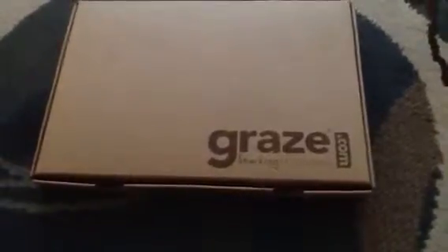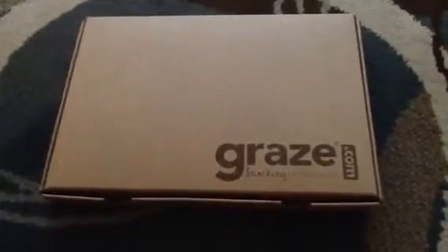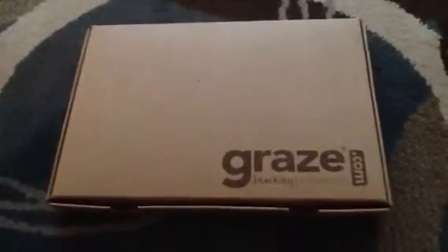This is my June Graze box. I've been getting this about three months now — I think this is my third. I'm going to try it for six months and then move on to Nature Box. So let's see what comes in here.